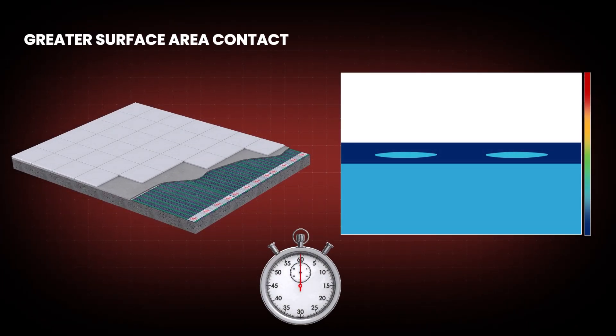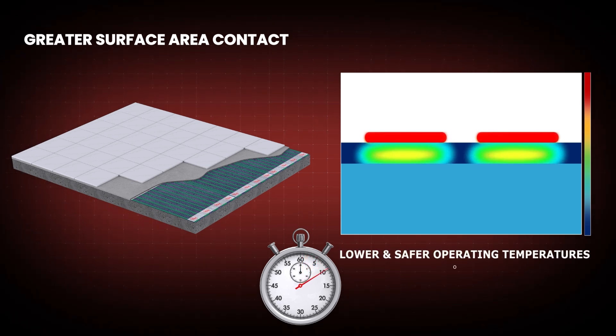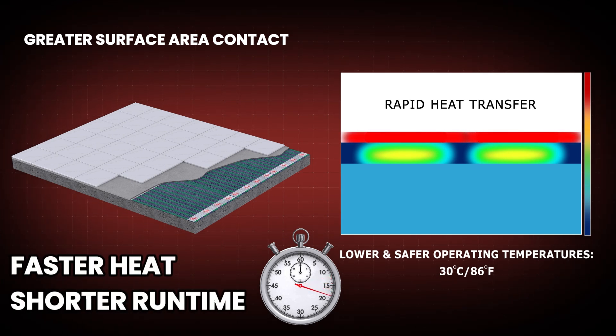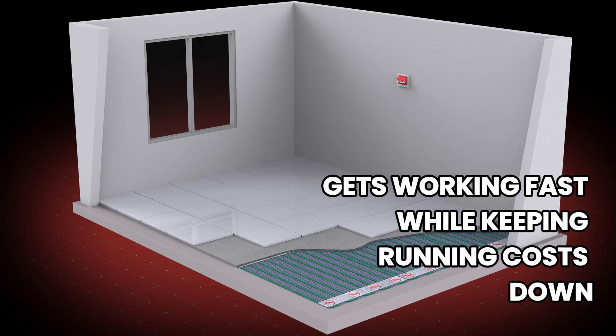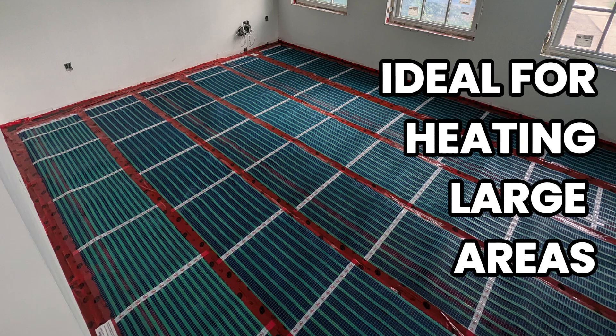But that's not all. The system reaches optimal temperatures up to three times faster than traditional heating cables, all while operating at a lower, safer temperature. The result? A faster, more comfortable experience with significantly reduced energy consumption. With the EZ Heat System, energy consumption stays low, making it the ideal solution for heating large areas.